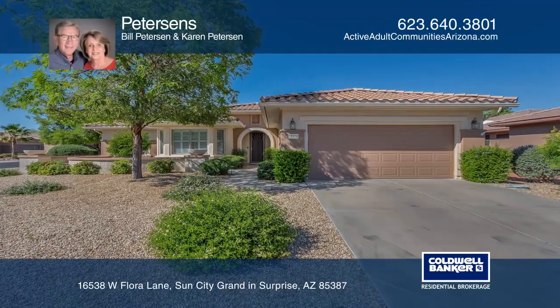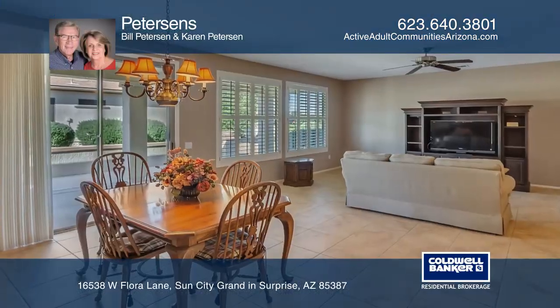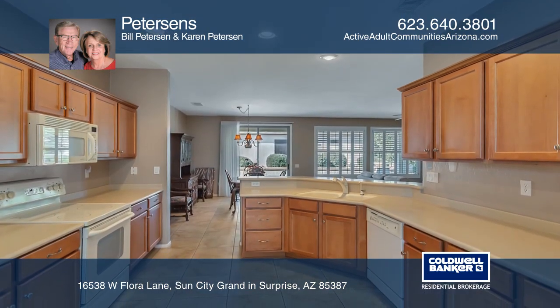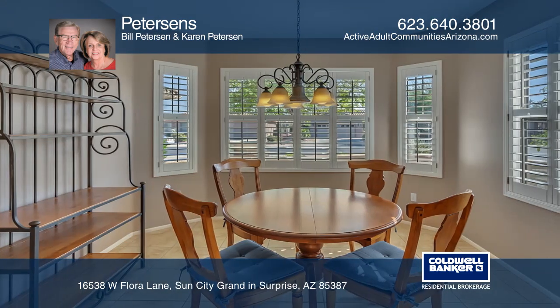This wonderful home boasts a split floor plan with three bedrooms, an extended two-car garage, and no back-to-back neighbor. There are plantation shutters and large tile throughout with warm inviting colors.